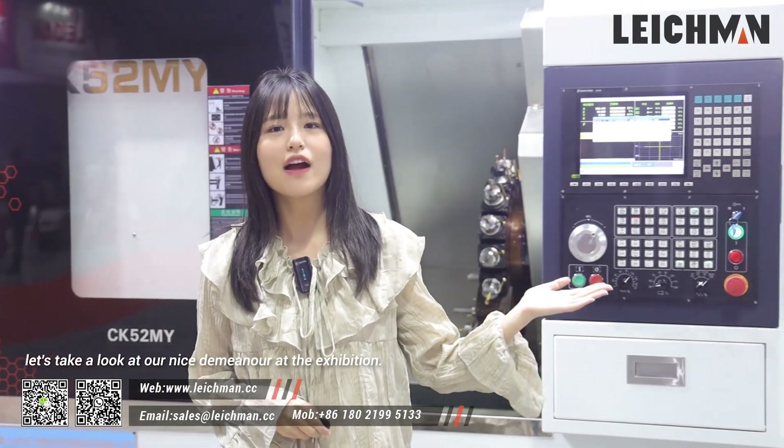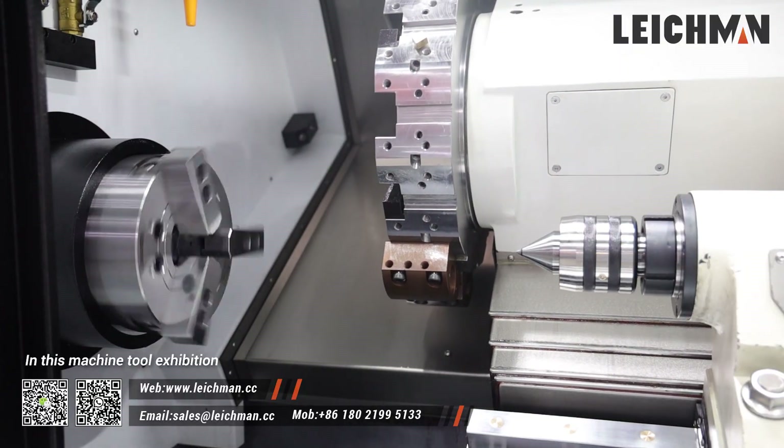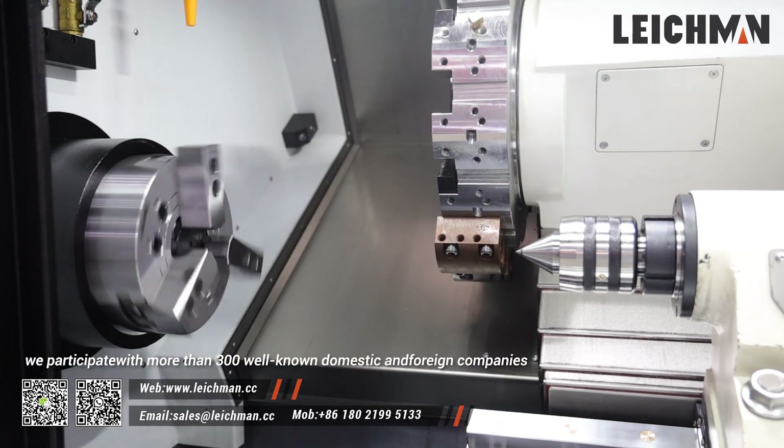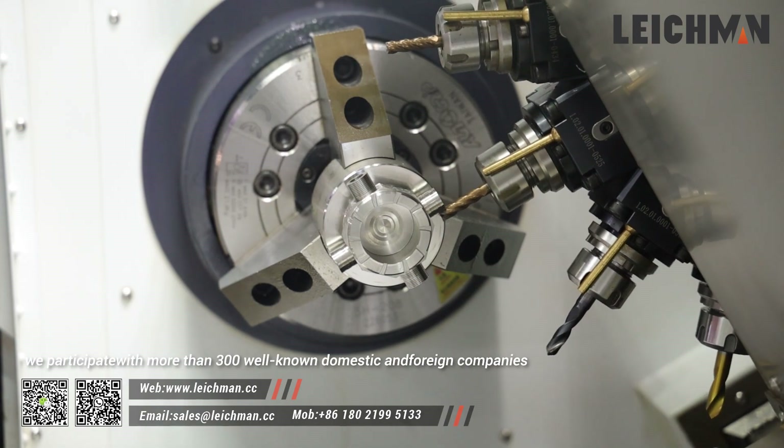Let's take a look at our nice terminal at the exhibition. In this Machine Tour exhibition, we participate with more than 300 well-known domestic and foreign companies. Besides, we exhibit in a high-profile area of 120 square meters and once became the focus of the media and exhibitors.